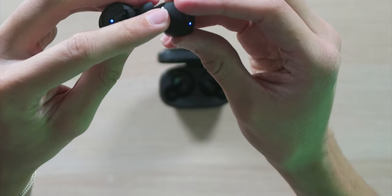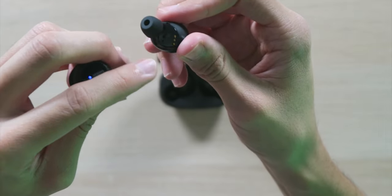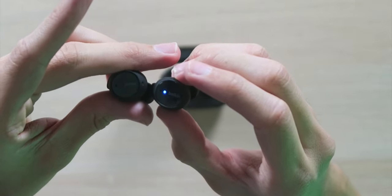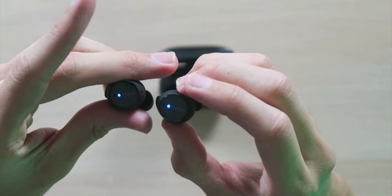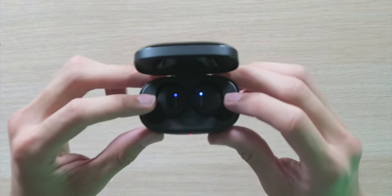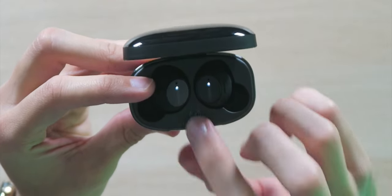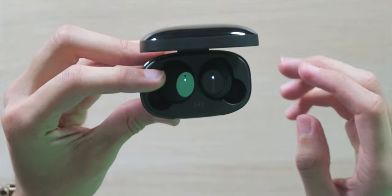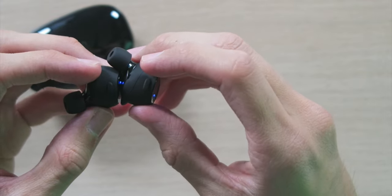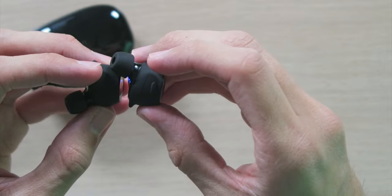On the outside of each earbud there are LED indicator lights, more microphones, and small buttons on the top. The design is mostly matte black with some glossy sections that may attract fingerprints. The blue light is flashing indicating pairing mode. The earbuds are magnetically attached to the case, and there's a Find My indicator showing it's connecting to the Find My network.